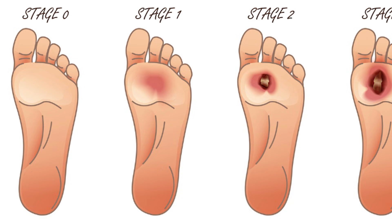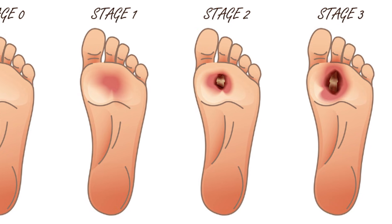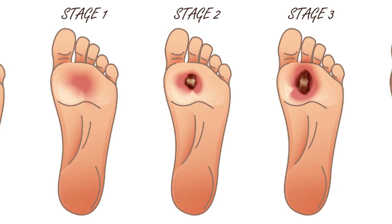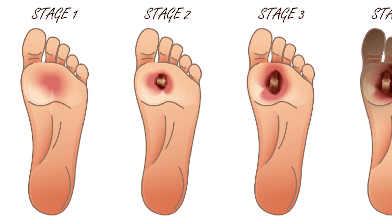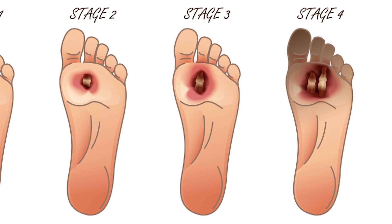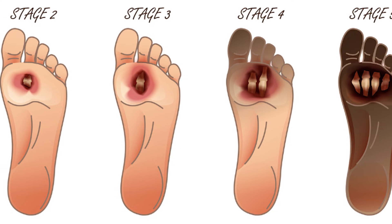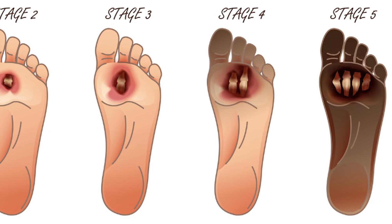There are stages and grades — about three or four different systems. Grade one, it starts to develop. Grade two, it starts to get through the skin. Grade three, it gets bigger down to the muscle and the joint. Grade four, there's bone and joint involvement. And grade five, that's when it's too late — we usually have to amputate the front of the foot.